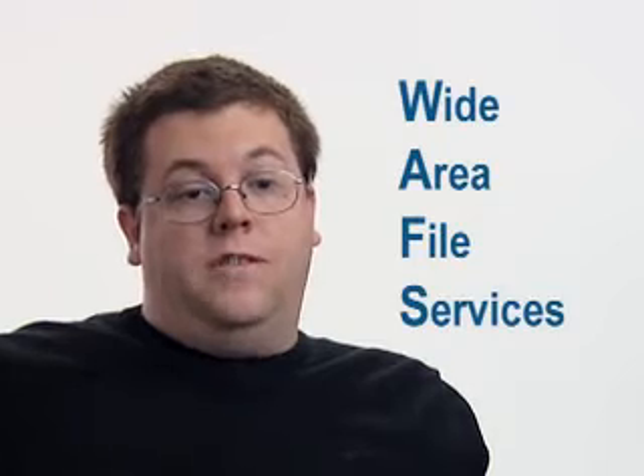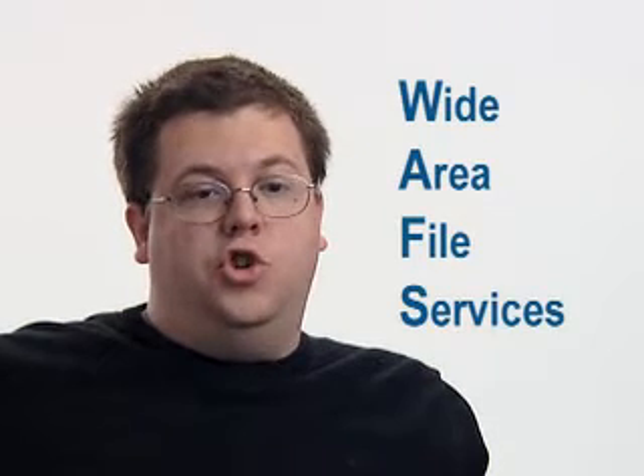People don't want to work with the server across the wide area network, so what they end up doing is trying to save copies of files locally. Xpand offers Wide Area File Services, or WAFs, which is a complete server consolidation solution.